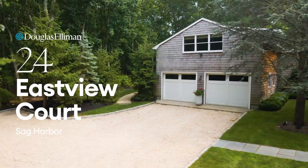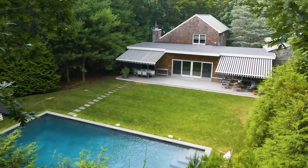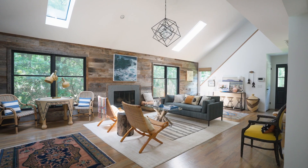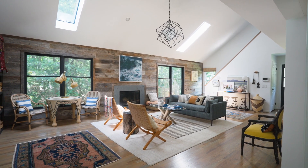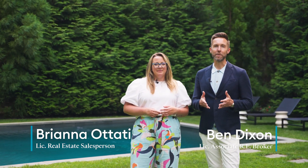This beautifully renovated and expanded Sag Harbor home is exactly what you've been looking for. Be prepared to fall in love with the open first-floor living plan and thoughtfully designed spaces everywhere you look. Hi, I'm Brianna Otati and I'm Ben Dixon and we're the Makai Dixon team at Douglas Elliman. Welcome to this beautifully renovated Sag Harbor home — it's everything you've been waiting for. Let's go take a look.